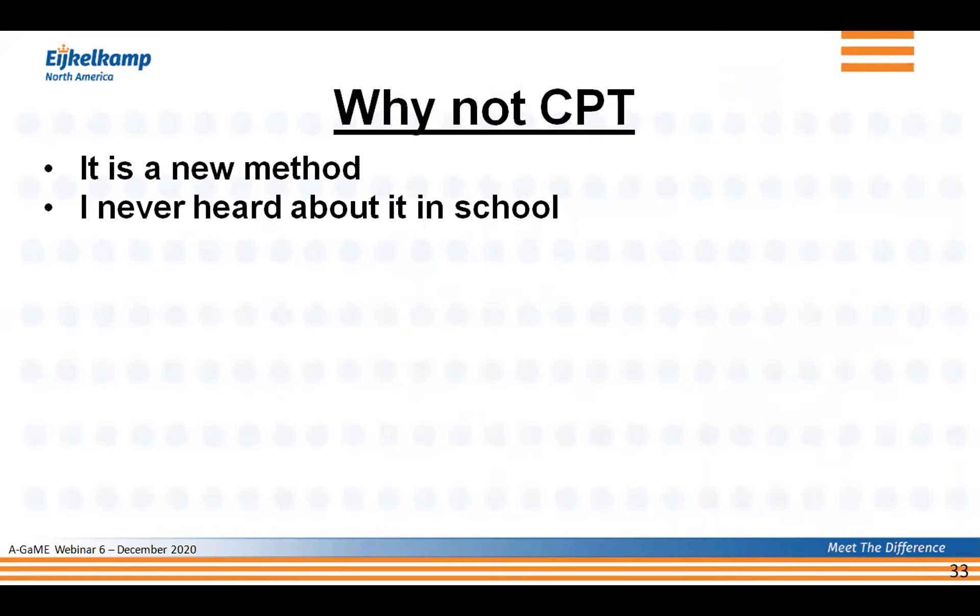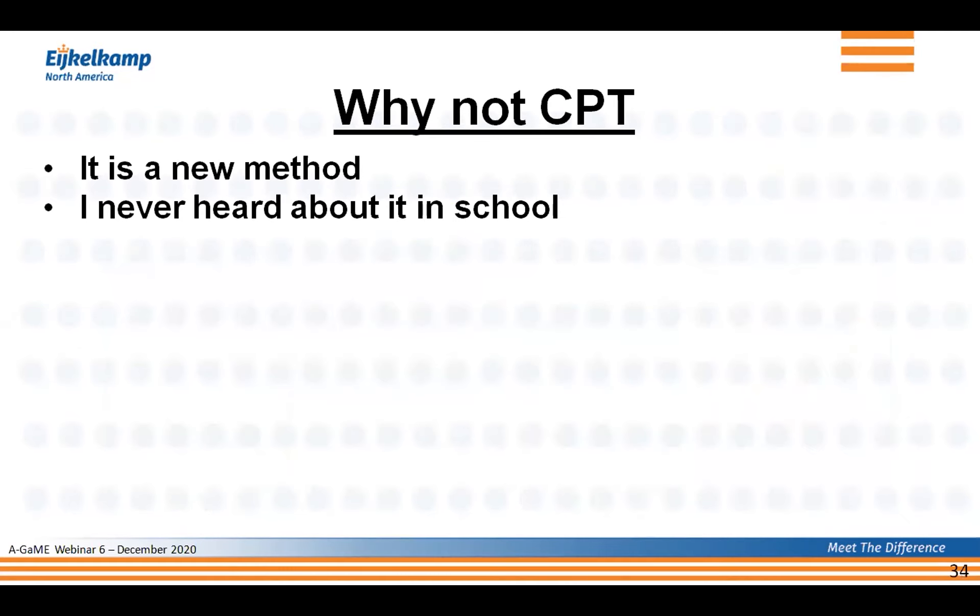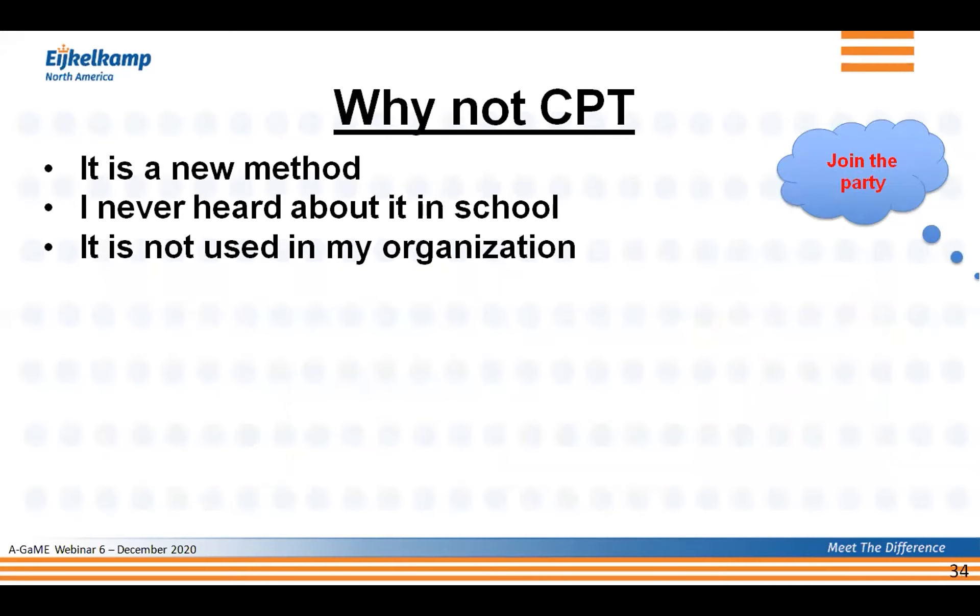The second argument is 'I've never heard about it in school.' Maybe that has to do with the classes you took. Paul Main at Georgia Tech, Jason Young at University of California Davis, Rodrigo Salgado at Purdue, and Lemnitzer at the University of California at Irvine are four individuals who definitely talk about CPT in their classes. Another argument is 'it's not used in my organization.' My invitation then is to join the party and start using it. You'll hear from some DOTs about how they've implemented the system.